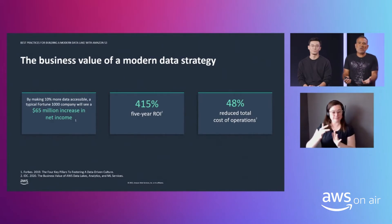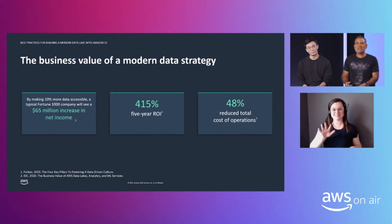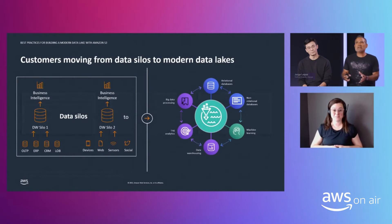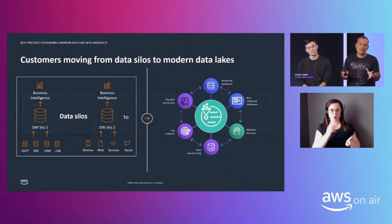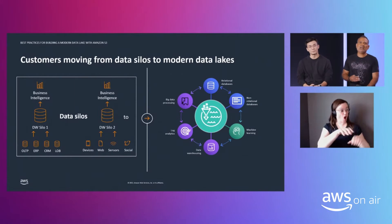So what's the value of data? A senior analyst at Forrester found that for a typical 1,000-person organization, just increasing data availability by 10% could result in about a $60 million increase in net income. Companies have realized that legacy on-prem architectures won't deliver on the desired outcomes — getting all those insights and value from their data — and that's why many of them are modernizing their architectures to a data lake on the cloud.